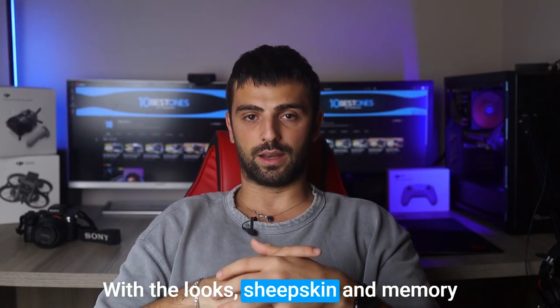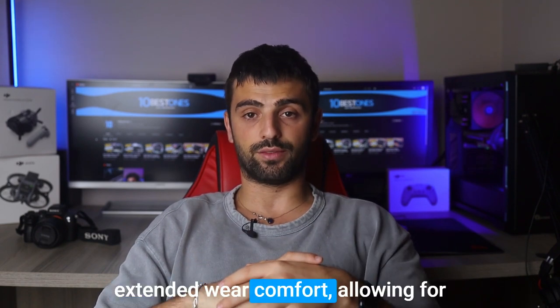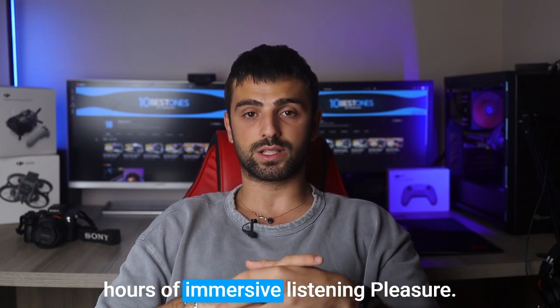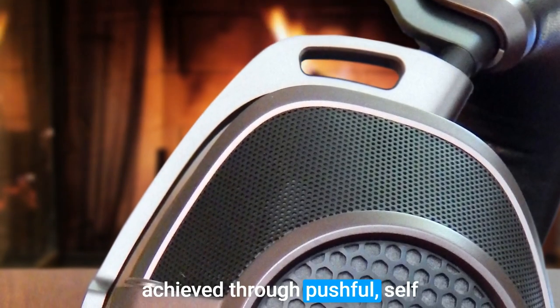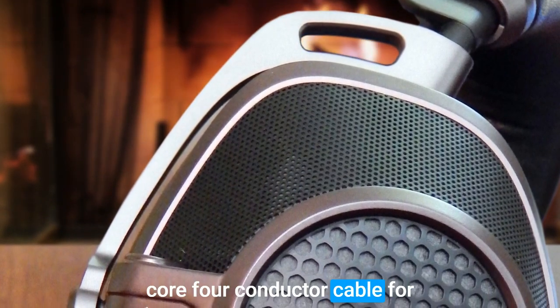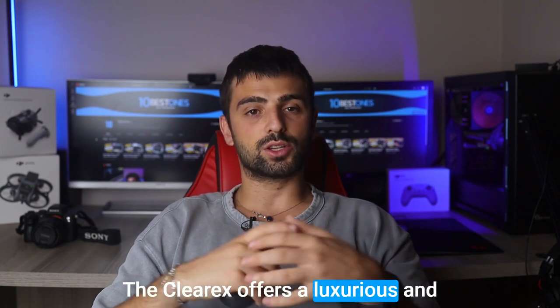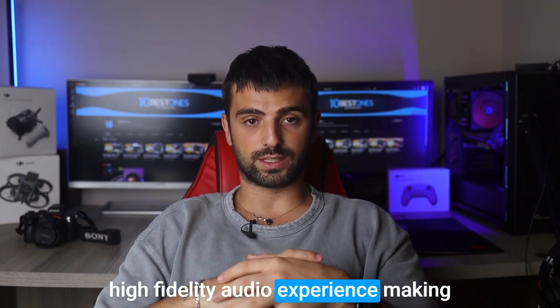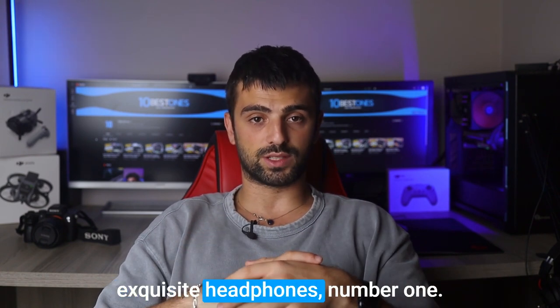With deluxe sheepskin and memory foam ear pads, the Clear Audio-Next ensures extended wear comfort, allowing for hours of immersive listening pleasure. The pristine connectivity is achieved through push-pull self-latching connectors and a quad-core, four-conductor cable for a high-efficiency connection. The Clear Audio-Next offers a luxurious and high-fidelity audio experience, making them an excellent choice for EDM enthusiasts seeking reliable and exquisite headphones.